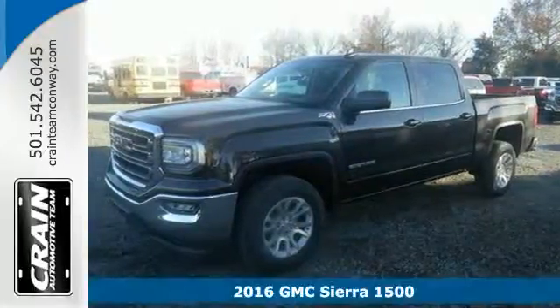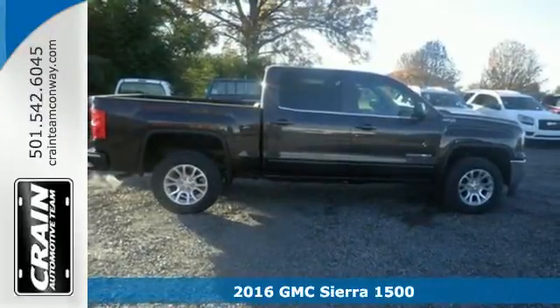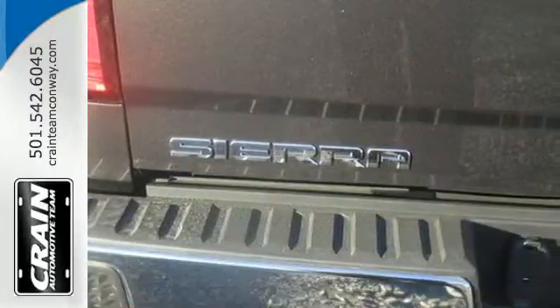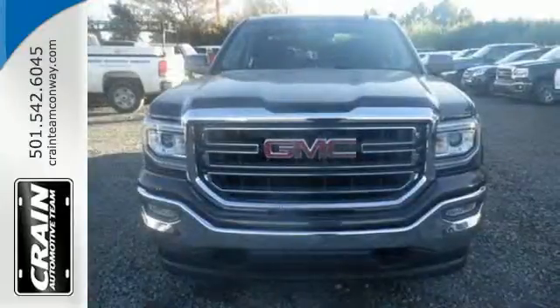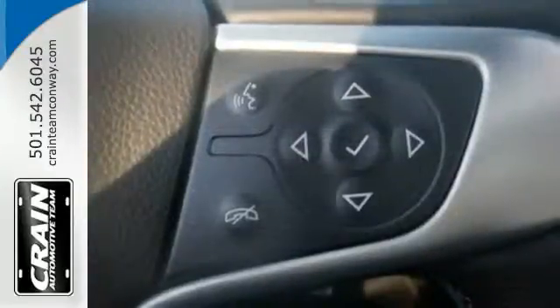It's a 2016 GMC Sierra 1500. This truck is there for you with features you'll soon take for granted, including automatic headlights, a corner-step rear bumper, and eight total tie-down hooks with four movable upper tie-downs. But don't worry, this GMC doesn't hold grudges. It does, however, hold lots of gear.